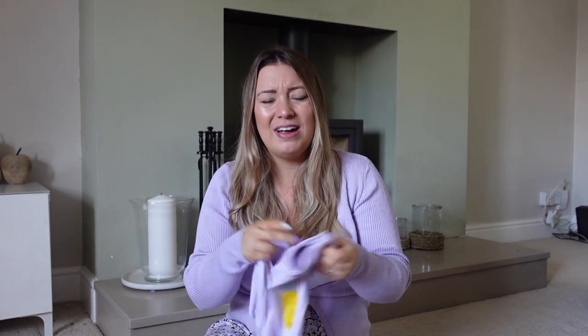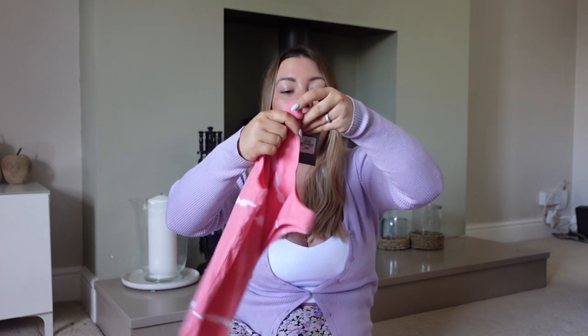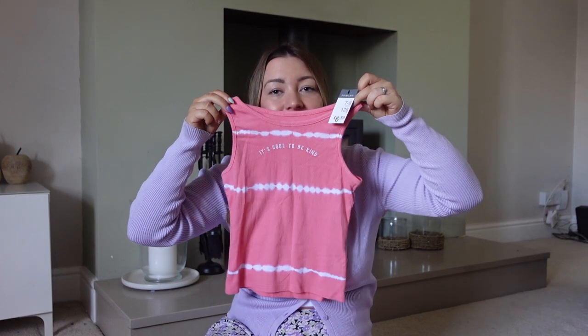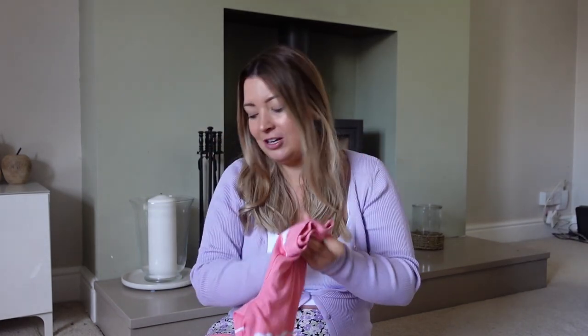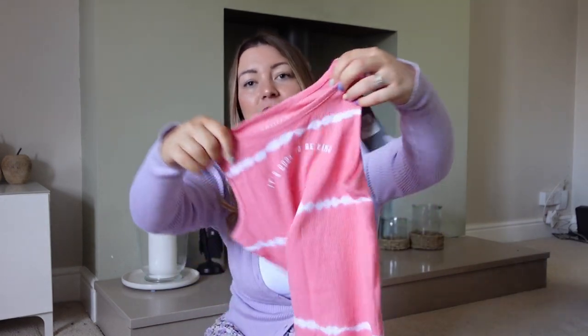I went into Primark thinking they didn't need anything, but I couldn't help picking this up for Lola, my seven-year-old. It was £6.50 - a little pricier but it's tie-dye and beautiful. It comes with baggy cycling shorts and the material is really soft. On the front it says 'It's cool to be kind.' She might even travel to the airport in that.